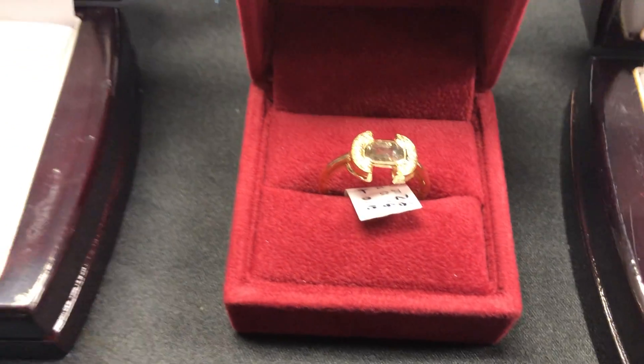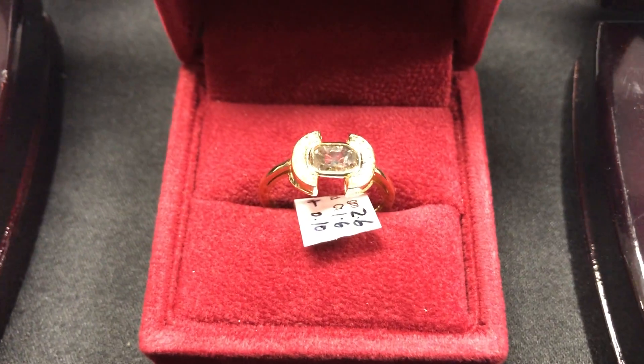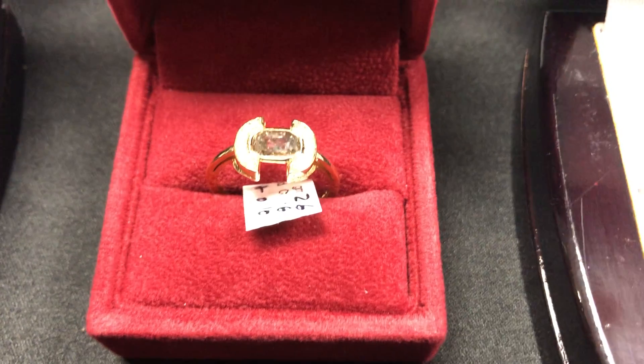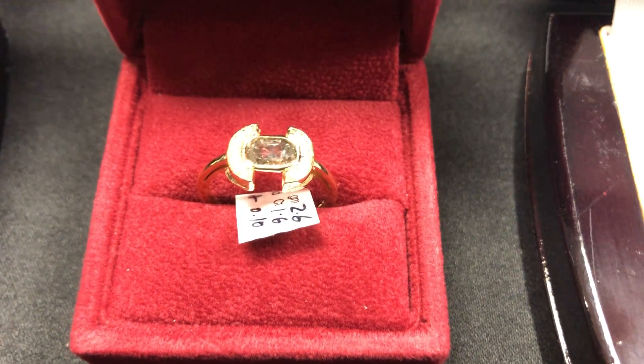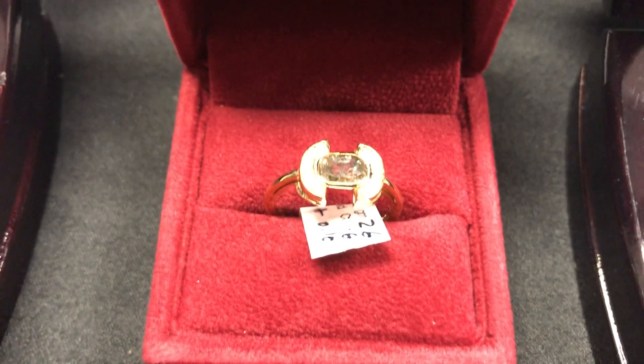Take a look at this one here — kind of an unusual style with the diamonds around it and the center diamond. Over a carat, 14K diamond with side stones. Actually, 0.6 carat — there I stand corrected, that one is a little bit smaller, not over a carat.